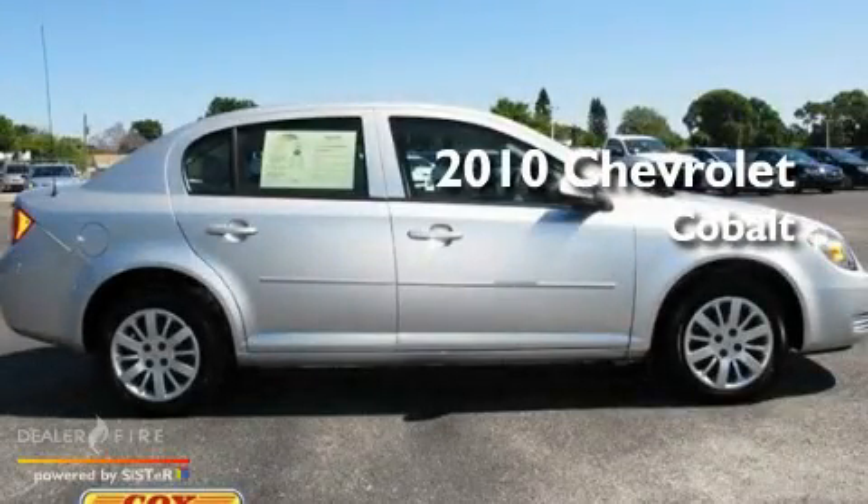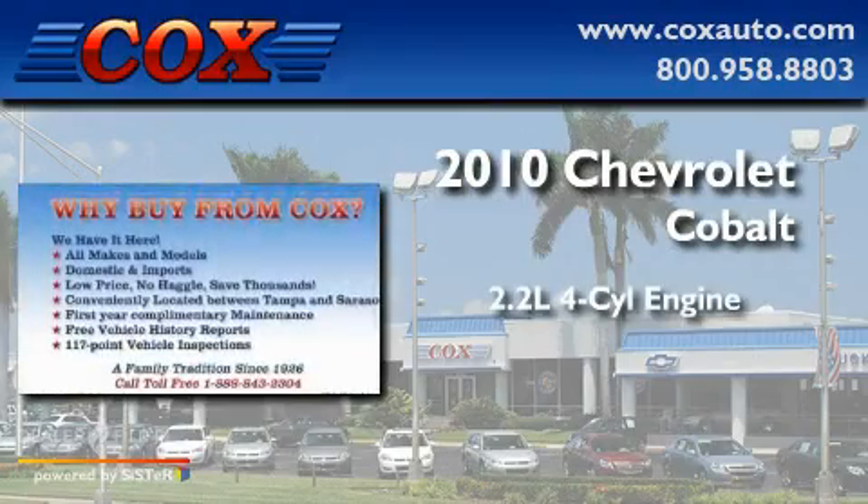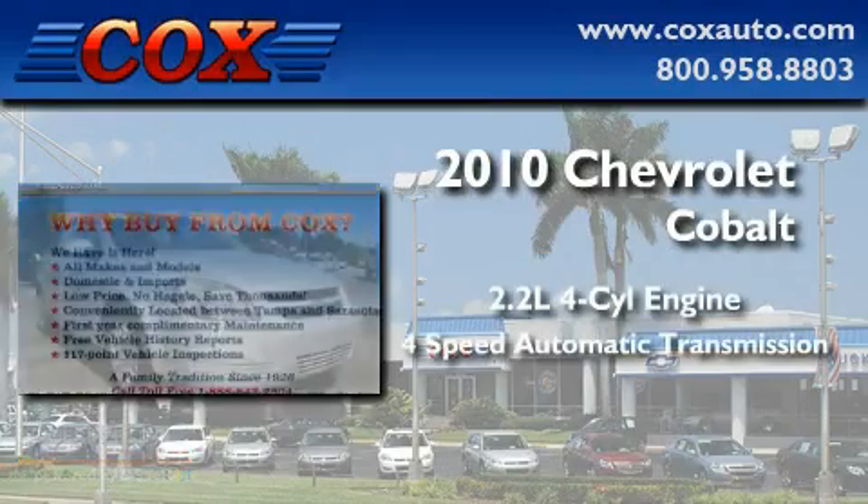This is a 2010 Chevrolet Cobalt. It features a 2.2-liter, four-cylinder engine and a four-speed automatic transmission.